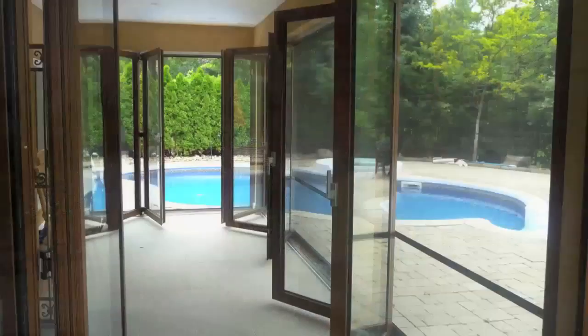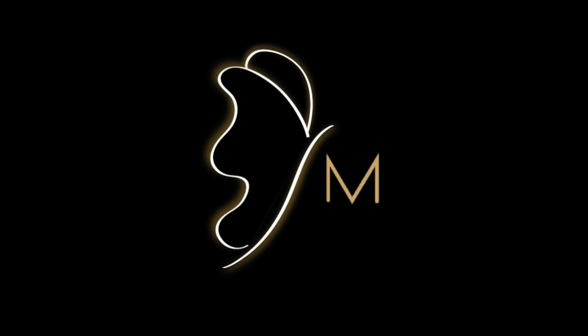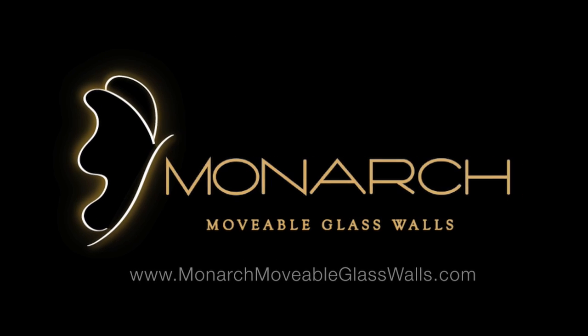Here, Monarch Glass Design provides a unique two-story pool house with a postless glass Juliet balcony. Visit us at Monarch's website to view other unique design projects.